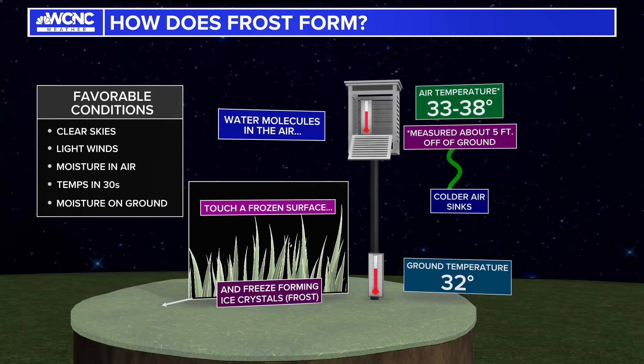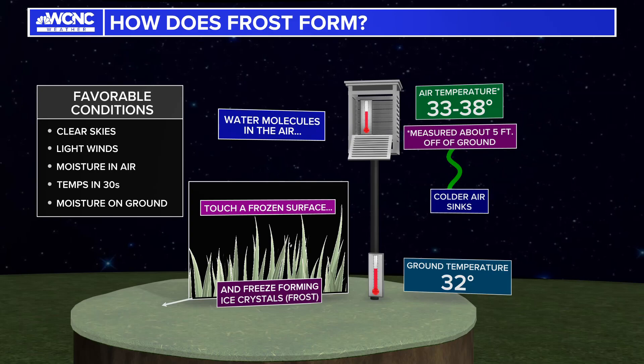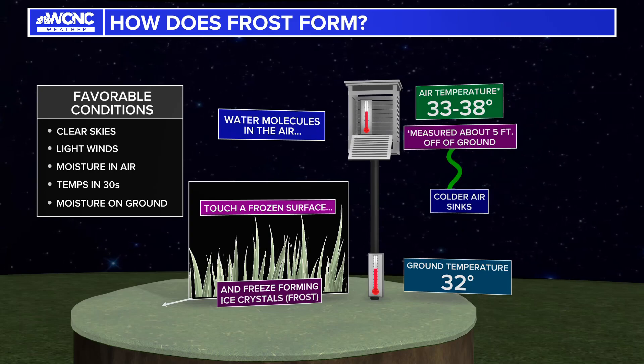In addition, it does make defrosting your windshields a little bit longer, so it does require more time as you start off your day.